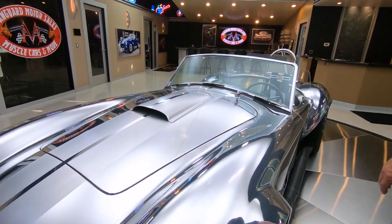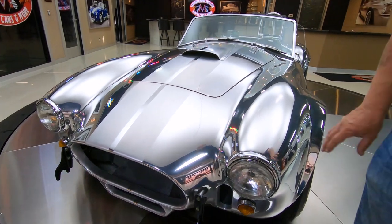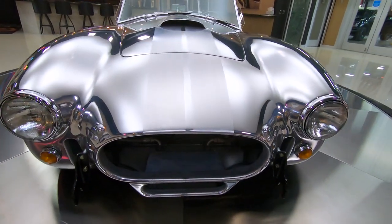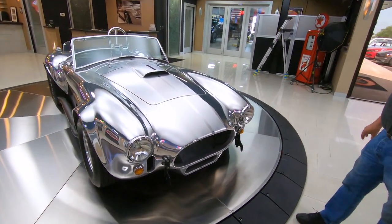Big Holley carburetor sitting on top of it, sitting in that turkey baster. It is an amazing piece. Look at the reflections on this thing. Now these Kirkham Cobras are built in an old MiG fighter jet plant — they stretch these things over molds,